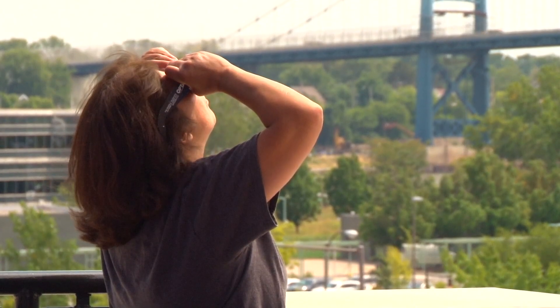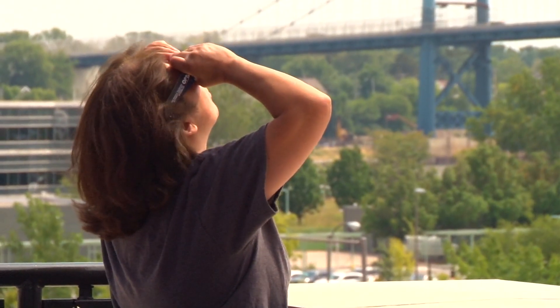You never want to look directly at a solar eclipse — that's first and foremost. Whether it's partial or total, never look directly at the sun or directly at an eclipse.